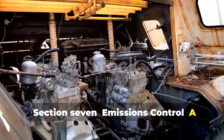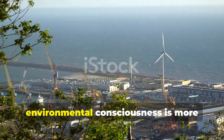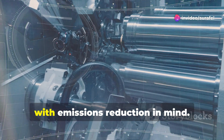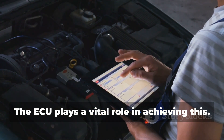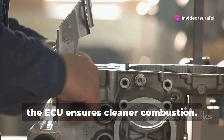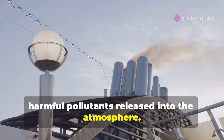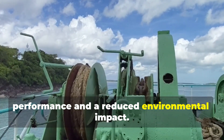In today's world, environmental consciousness is more critical than ever. Wartsila understands this, and their electronic engines are designed with emissions reduction in mind. The ECU plays a vital role in achieving this. By precisely controlling fuel injection and air management, the ECU ensures cleaner combustion. This significantly reduces the amount of harmful pollutants released into the atmosphere. It's a win-win situation — optimal engine performance and a reduced environmental impact.